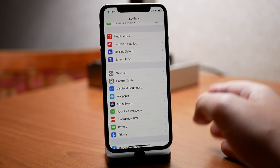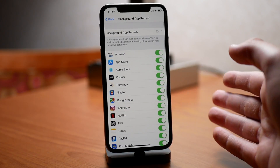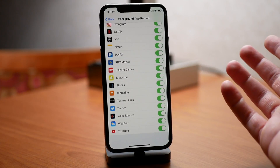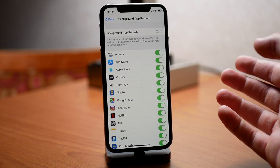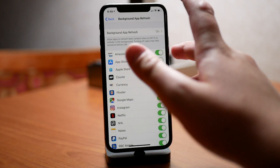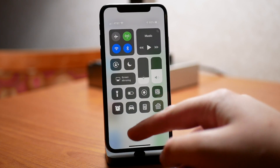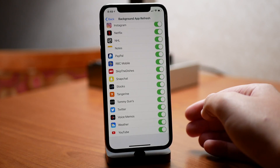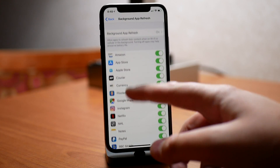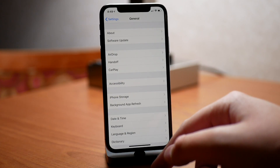One thing I am noticing getting a lot more efficient is background app refresh. I left background app refresh on for Wi-Fi and cellular for all my applications, and battery life has not taken that big of a hit. On iOS 11, if I left this on, my battery would be at 20% by end of day. Now my battery is at 60% after a quick top-off, so it would be around 40%. Apple is apparently doing some efficiency changes to the code, and background app refresh is now working a lot better. That's kind of the whole idea of iOS 12 — making your phone work more efficiently and more smoothly.